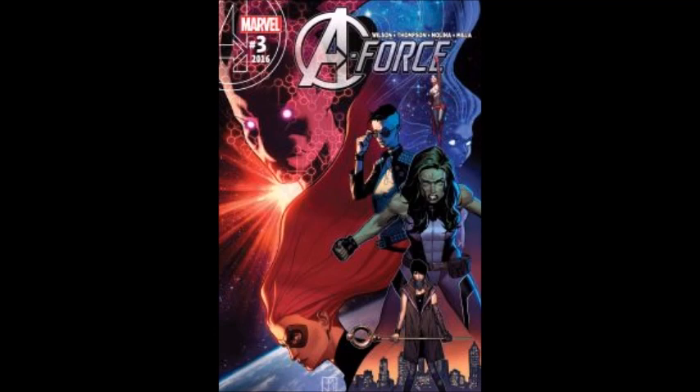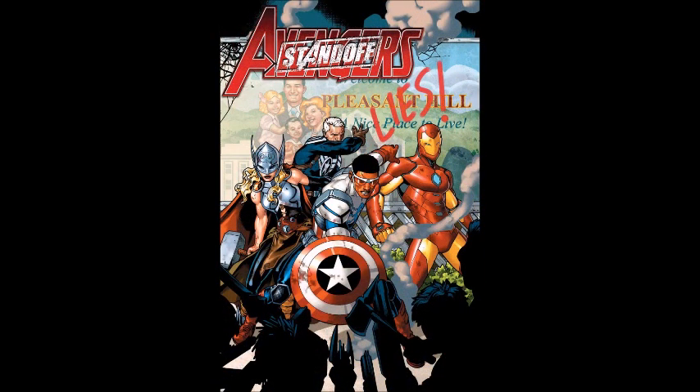Okay, let's go into the books I'm actually picking up this week. First up is A-Force issue number three. I'm really excited about this book — I enjoy it tremendously. We're getting new creative teams on it, so I'm not sure how it will go forward, but I love this story involving Singularity, She-Hulk, Nico, and Medusa. It's a gorgeous-looking book and I can't wait to see what issue three brings.